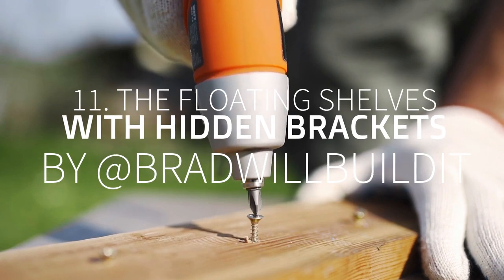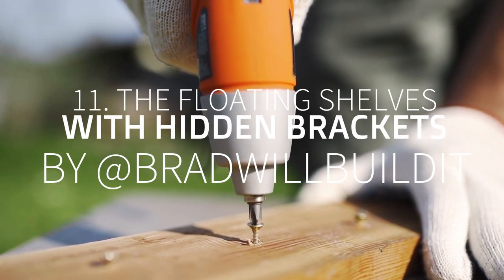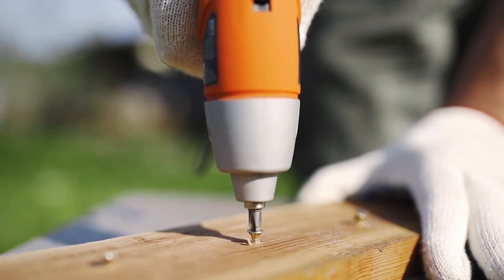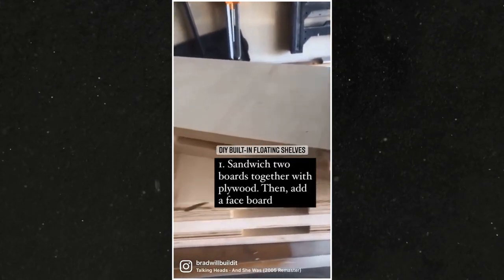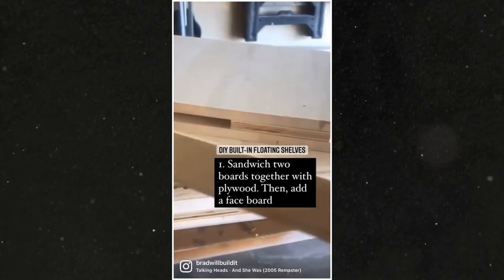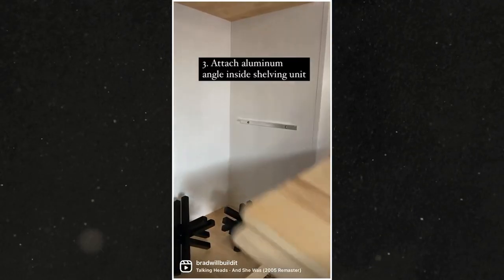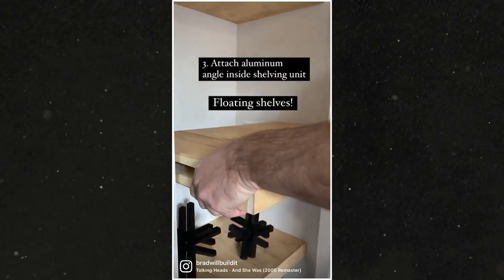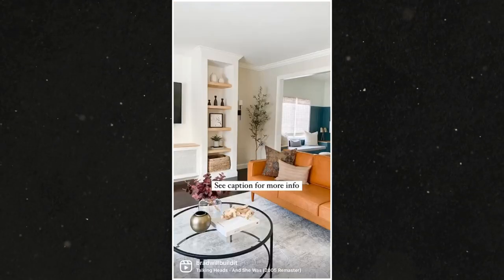Number 11: The DIY Floating Shelves with Hidden Brackets by AtBradWillBuildIt. People usually use screws or L-brackets to secure a floating shelf to the frame or wall. This time, you will not need them. You will create hidden brackets that allow you to put and remove the shelves if necessary without breaking a sweat.